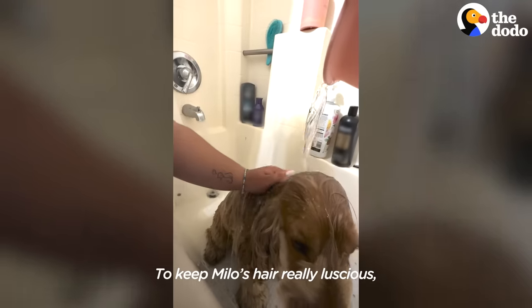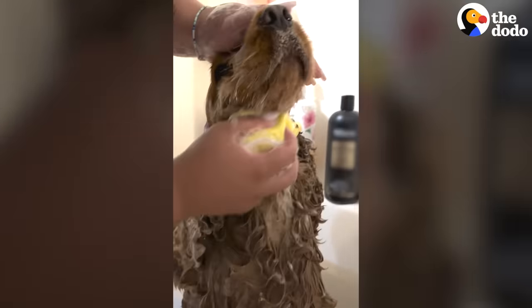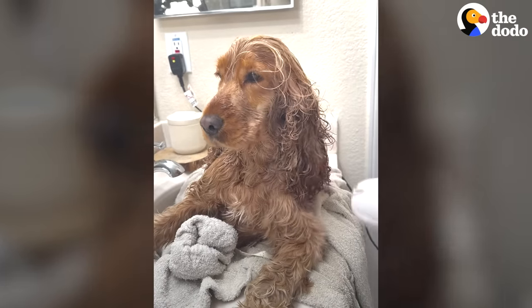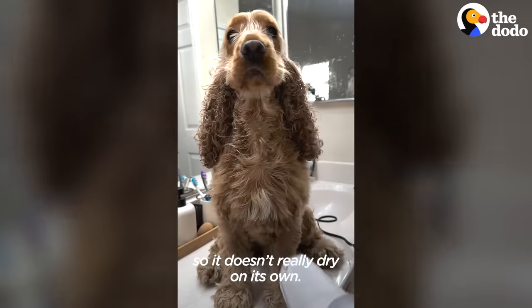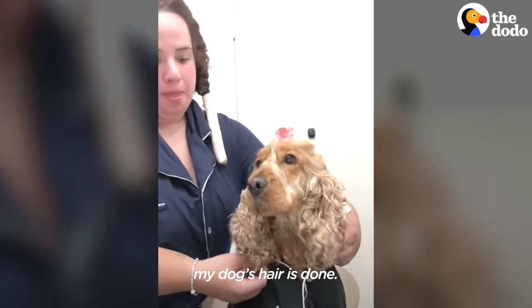To keep Milo's hair really luscious, I use shampoo, conditioner, and coconut oil on his hair to make it shiny. I also have to blow dry it because he has so much hair it doesn't dry on its own. Sometimes my own hair isn't even done, but I make sure my dog's hair is done.